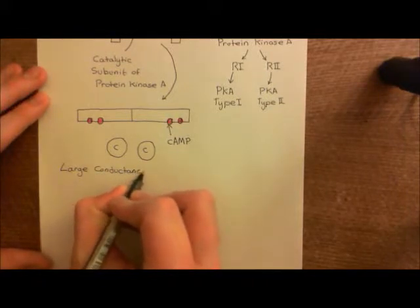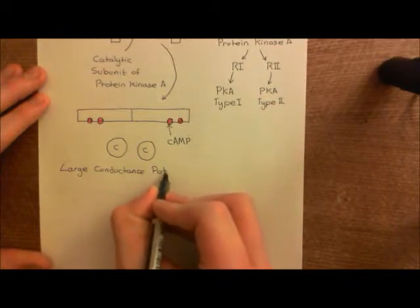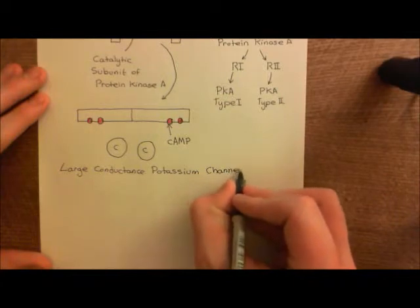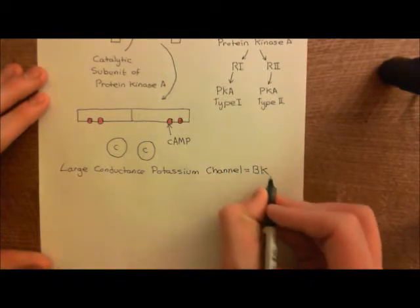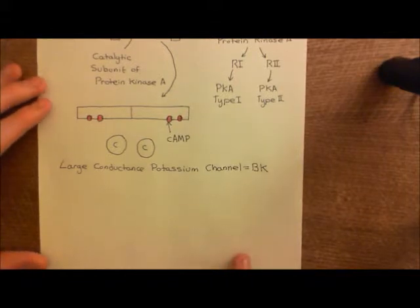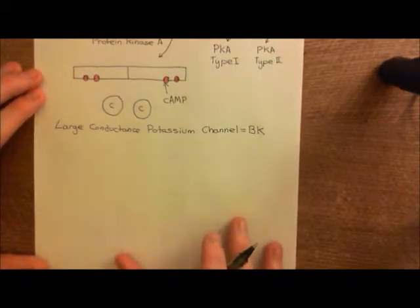So let's discuss the large conductance potassium channel, which is often referred to as the BK channel. It is a calcium-activated potassium channel, but it's also voltage-gated as well. The BK channel stands for 'big potassium channel,' basically, and when it opens it can conduct a lot of potassium ions through it — its ability to conduct potassium ions is very, very high.